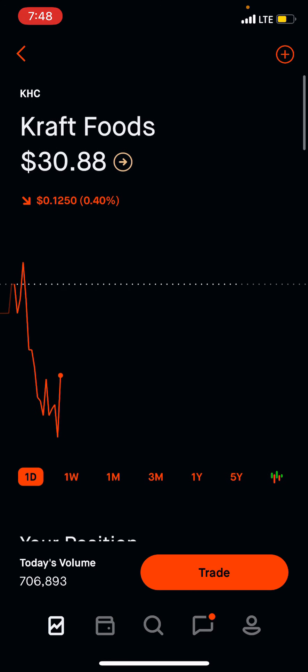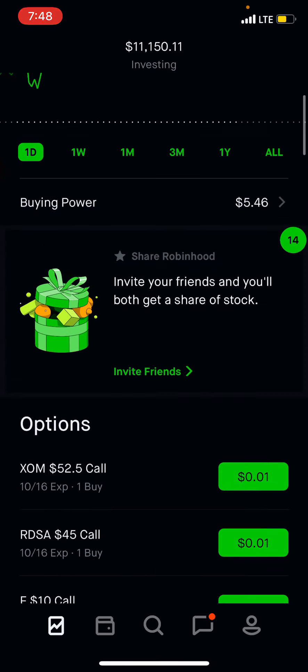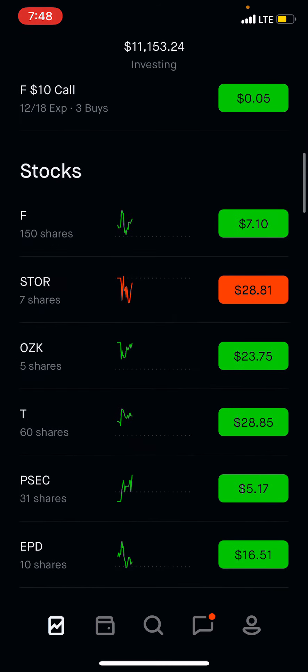That should be pretty good for additional income. So let me know what you guys think. This is a quick update on how we're doing, what we made last month — a little bit over $30, 17 companies paying. The goal is to hit $100.